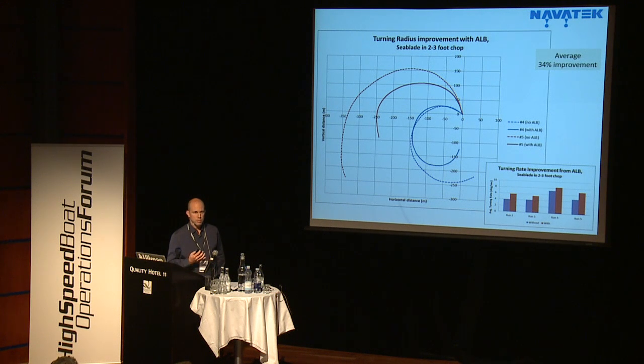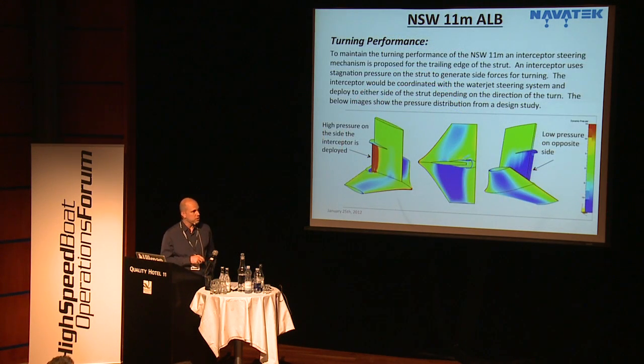On the Sea Blade with the foil being steerable with the outboards, what we also get is improvement in choppy conditions. This is taken from demos at the MAC conference last year. The outer lines show where the operator was comfortable turning the boat with the ALB up, and the darker solid lines show where he was comfortable with the ALB down — we're seeing turning improvements of 34%. When you put a large skeg behind a boat you get directional stability, but you also need to turn, so we're addressing that with steerable designs and using our CFD tools to look at interceptor designs for steering.